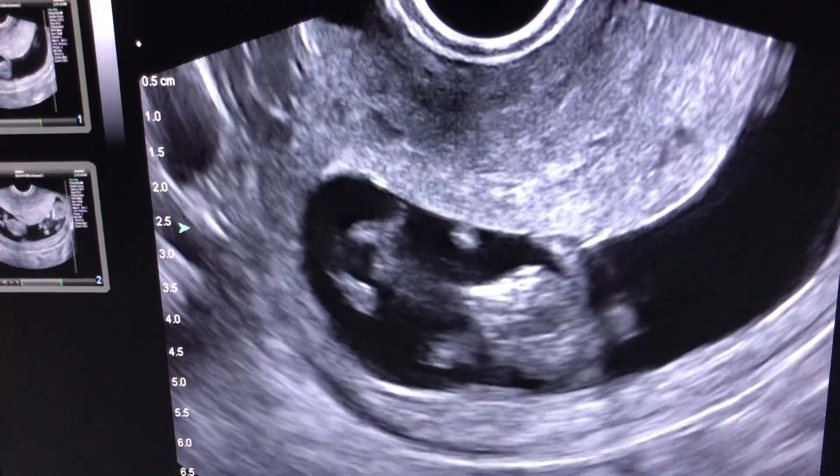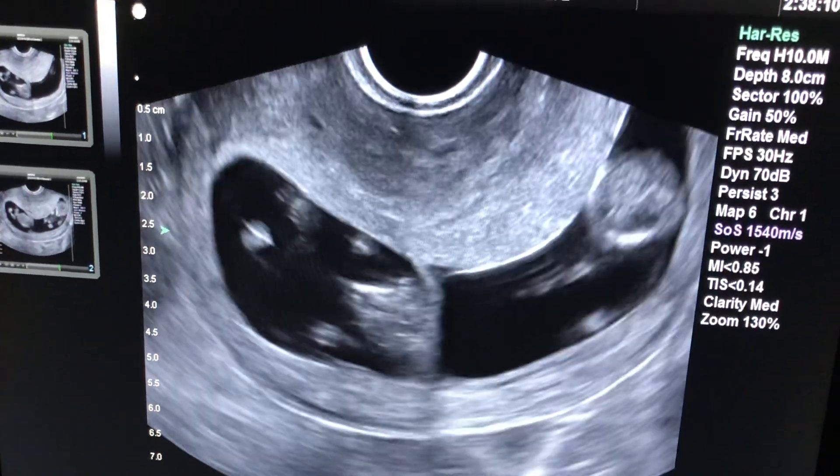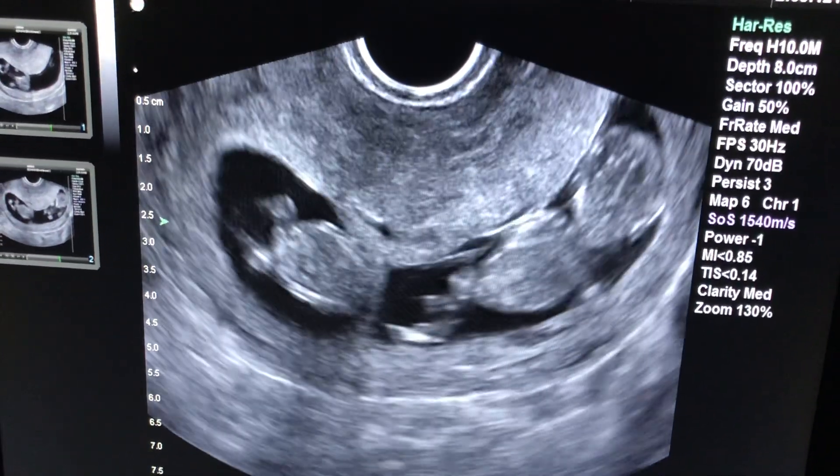We call that the teddy bear scan. Both these fetuses look great. You can see them moving. This is an incredible blessing.